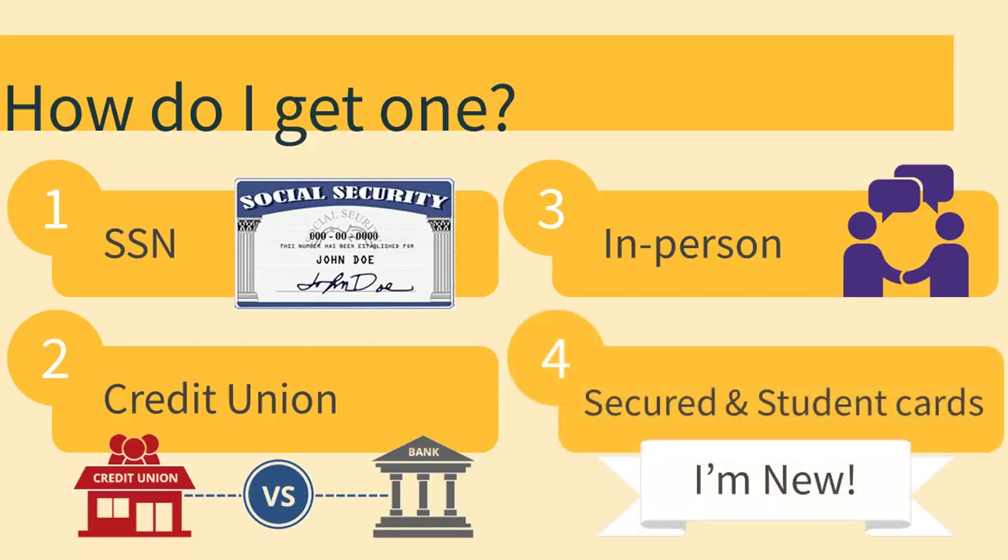Tip number four: two types of beginner credit cards to ask about are secured credit cards and student credit cards. Secured credit cards require you to connect your credit card with your personal bank account. The bank will offer you a credit limit that matches how much money you actually have in your account. So, in a way, secured credit cards are similar to debit cards. Both secured and student credit cards may have high interest rates and low credit limits, but they are a good way to start building your credit so you can get better credit cards later on in your life.